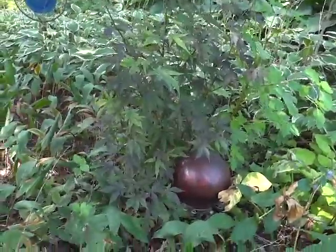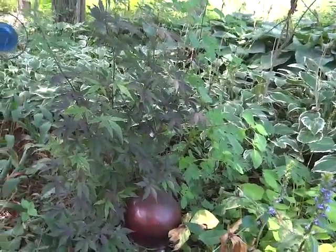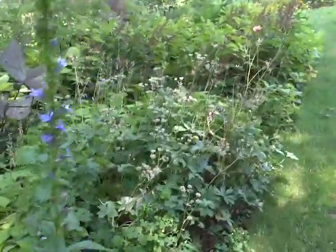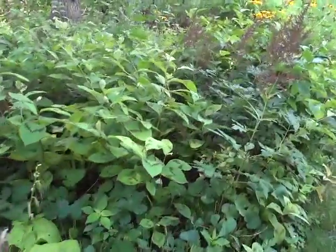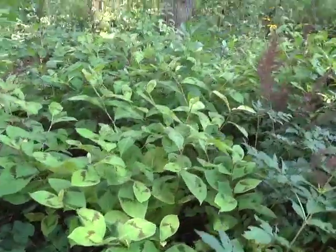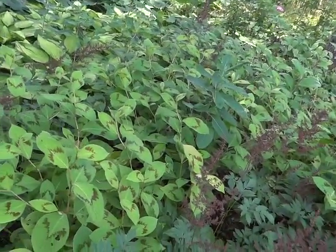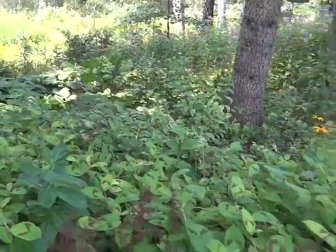Japanese maple — some of you ask if I have them. Yep, that one is blood good and it died back to the ground, but it's coming back. It's nice because my dad had given it to me, so now that he's gone it helps me think of gardening with him. With mom too — my mom is still here, though.